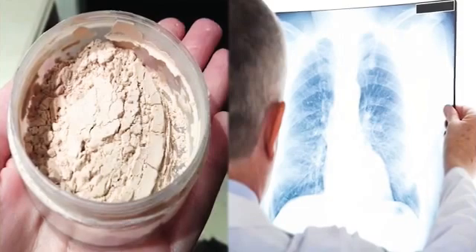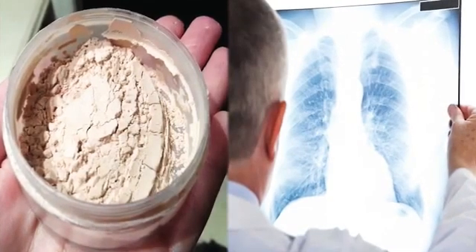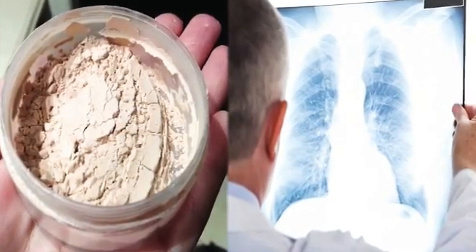Talc – this ingredient is carcinogenic and it can cause the lungs to become irritated. Fragrance – the fragrance in this product contains various unlabeled, untested ingredients. It can also result in contact dermatitis.